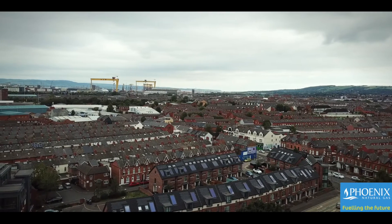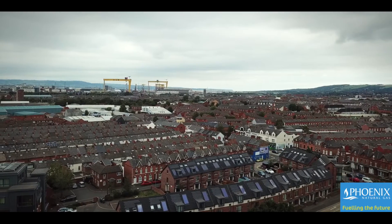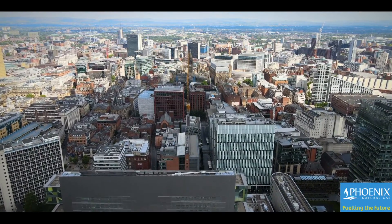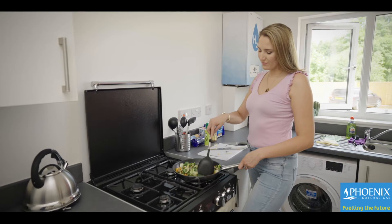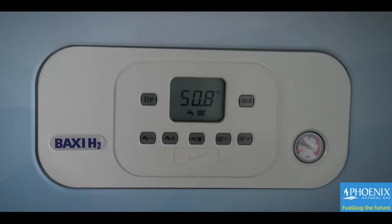Around 22 million homes in Great Britain are fueled by natural gas, distributing gas over 300,000 kilometers of existing gas network. So it's little wonder that the United Kingdom and other European countries are looking to hydrogen to see what opportunities it can offer to decarbonize heat through existing gas infrastructure.